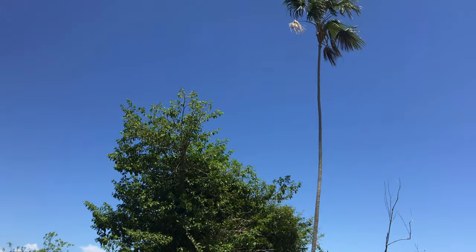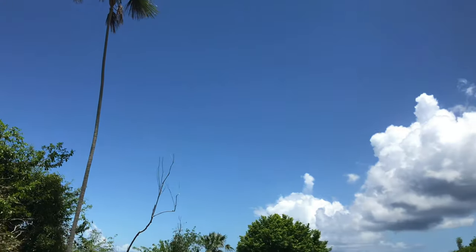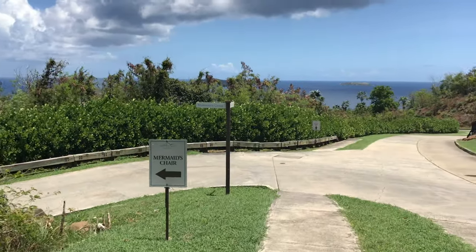This hike and Mermaid's Chair Beach are safe, accessible, unspoiled, and spectacular.